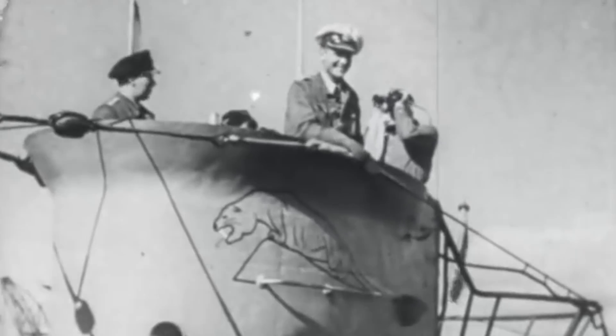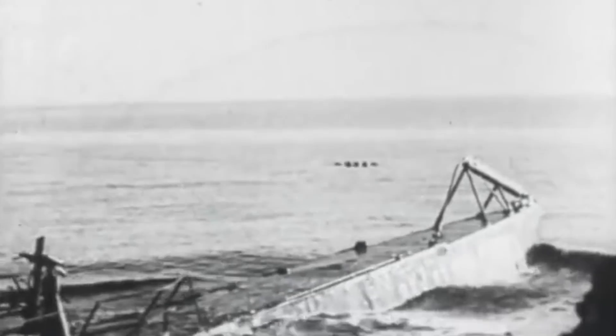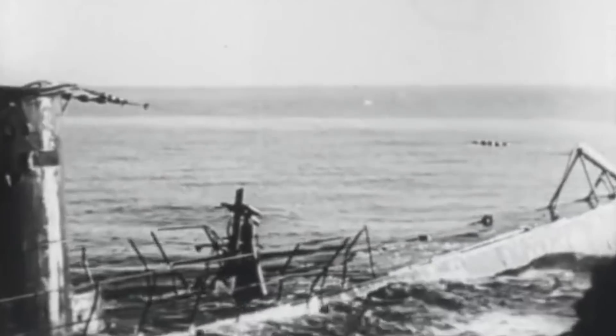As Kriegsmarine submarine U-1206 left Kristiansand to conduct her first war patrol one cloudy day in April of 1945, the flushing of a toilet proved her tragic demise. The warship was a revamped Type 7C submarine with several technological innovations, one of which included a new toilet mechanism that allowed her to save precious weight in space.